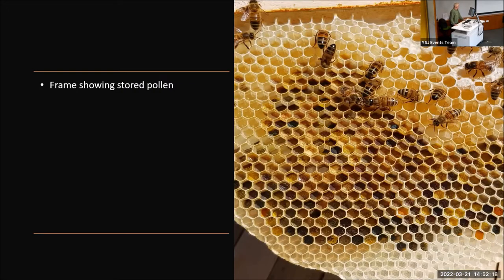This is a frame of pollen, surrounded at the top with a glistening clear liquid, which is basically the nectar brought in off the plants. You'll see there's a myriad of different colours, representing all the different plants and trees that the bees have visited.